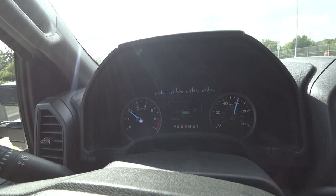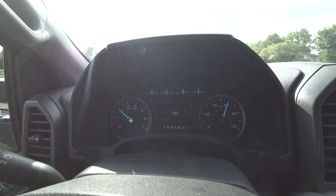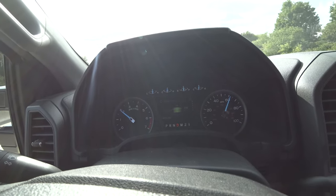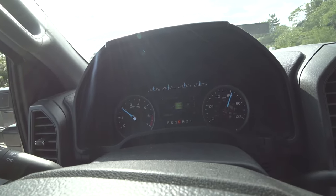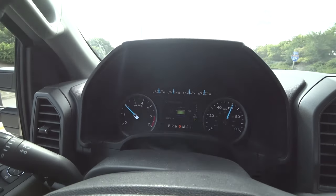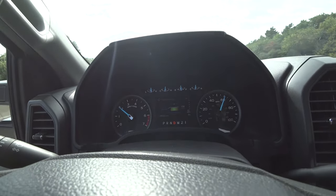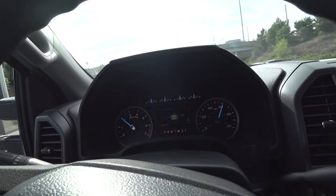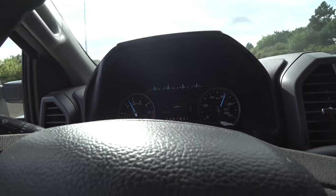At 60 miles an hour, we're at 17, down to 16 — not terrible for a truck this size. With cruise control on, we're sitting at about 1,900 RPM and 16 miles to the gallon at 60 miles an hour. I'm being tailgated right now so I'm going to raise the speed a bit to see what the RPMs are at higher speed. Let's step it up to 70.